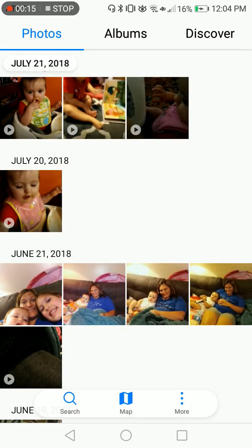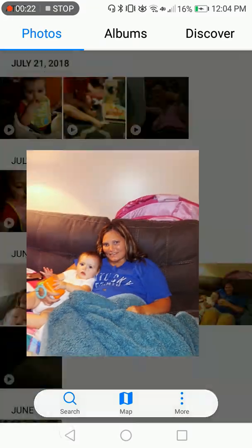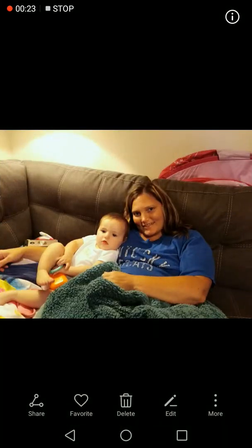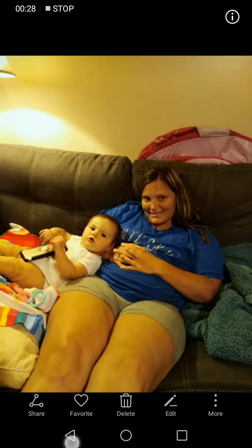Hey guys, what's up! Back again — I think this is the fourth episode. This is the last picture we ended up with at my sister's. Look at my sister's face, she didn't want to be in it. Then my mom and my sister.